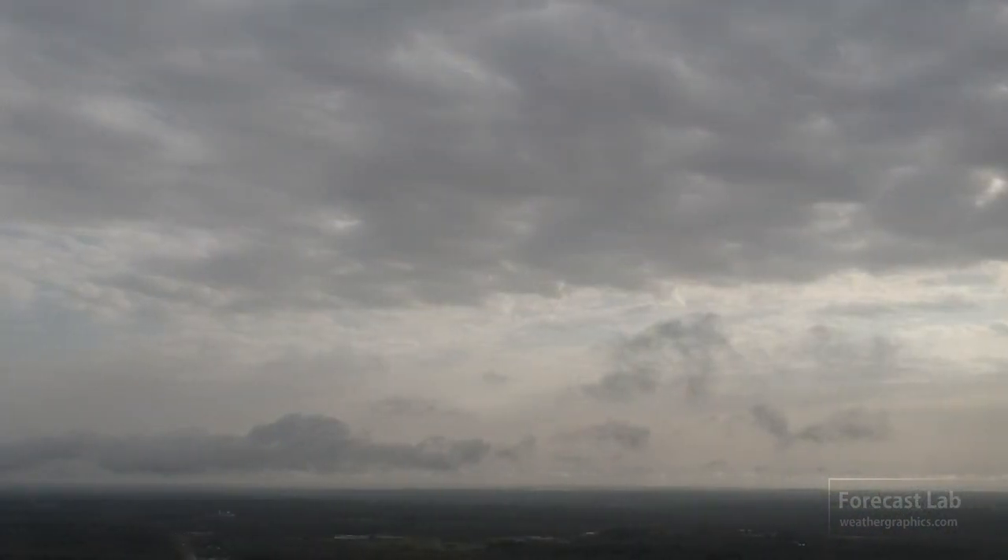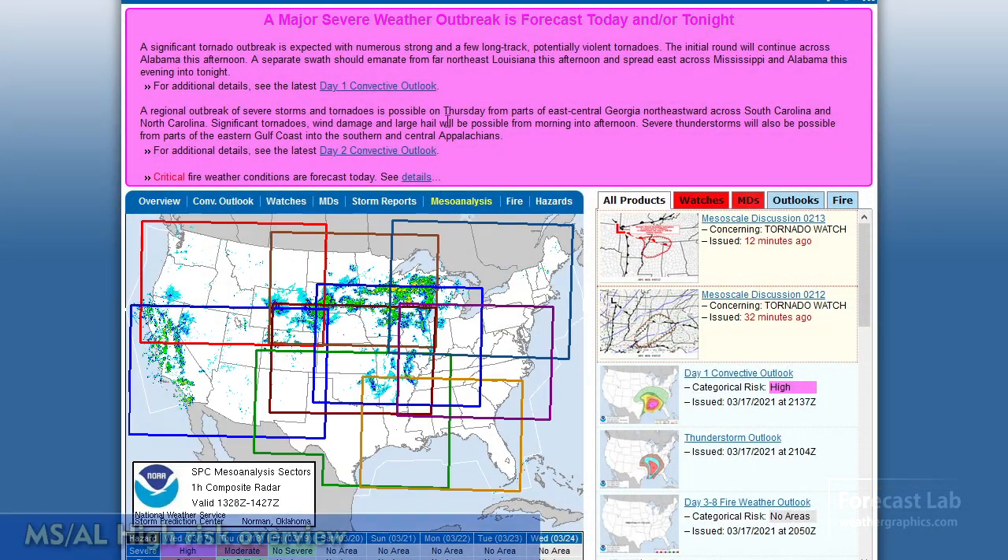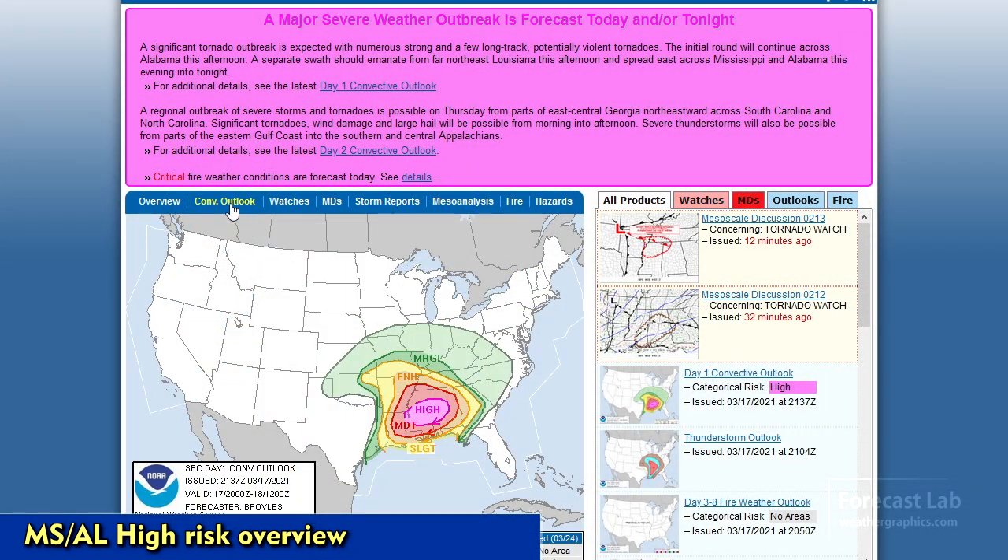We put out a video earlier today and it definitely needs an update since some elements in today's forecast have changed. As you can see, we've got a high risk with SPC doing the pink color — high risk in central Mississippi out to central Alabama.